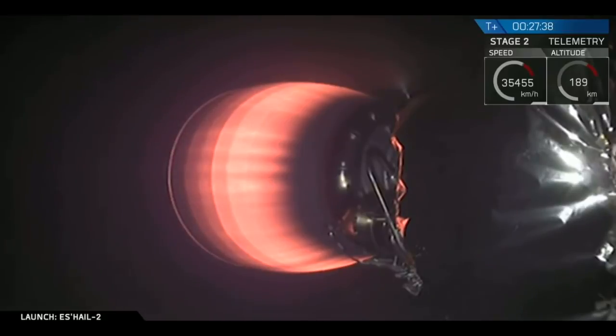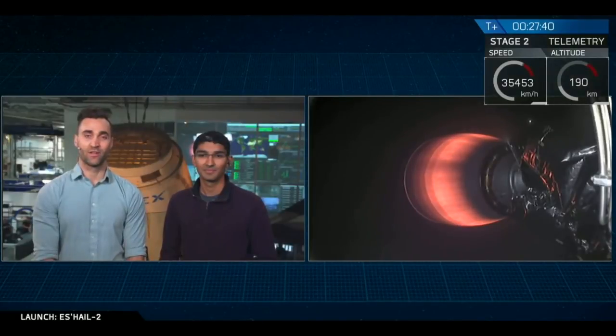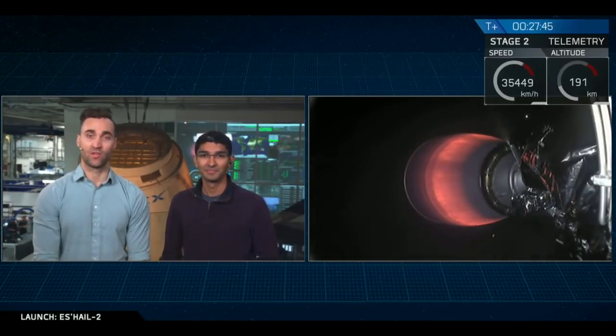And then cutoff. Second stage has concluded its second and final burn as it delivers SHale-2 to geostationary transfer orbit.